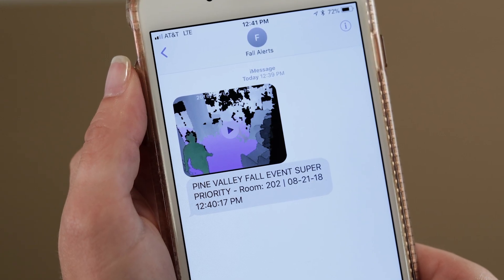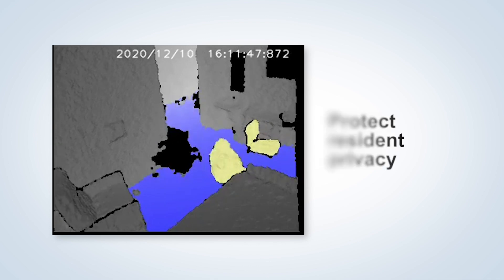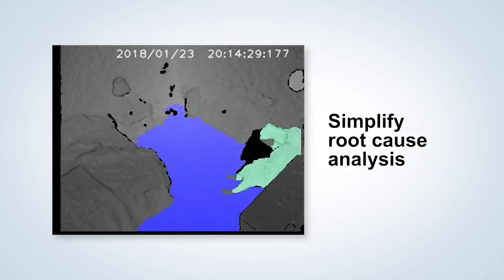Foresight sends an instant fall detection alert. This depth sensor image protects resident privacy. This simplifies the root cause analysis and delivers insight that can be the key to fall management and process improvement for all resident experience.